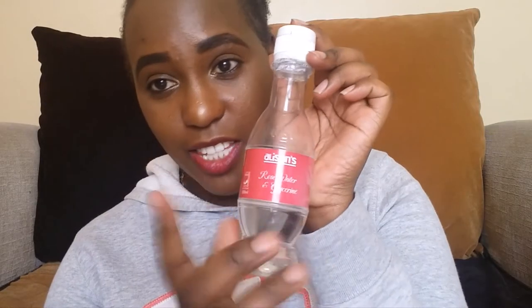Sometimes I use this rose water as a toner to preserve the Rorale toner, since I don't want it to finish too quickly. I don't apply makeup every day, so this rose water is what I use daily as a toner. It's a bit cheaper, not as expensive as the Rorale.